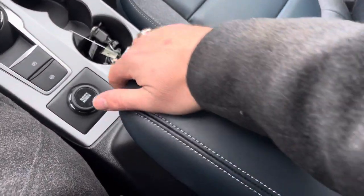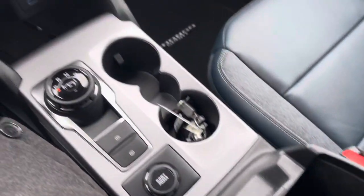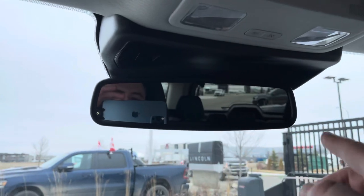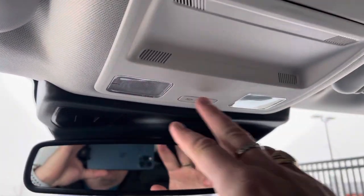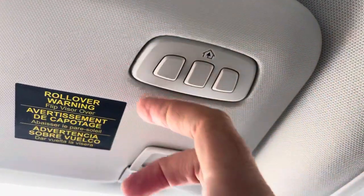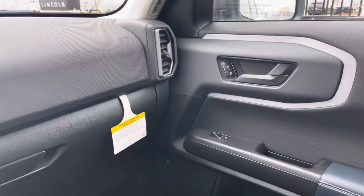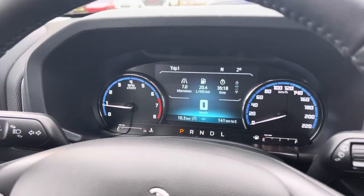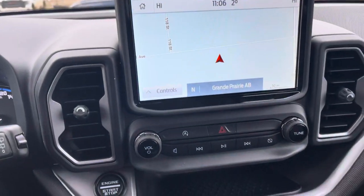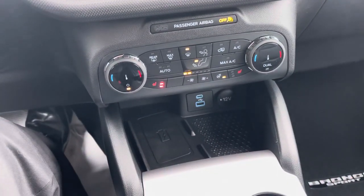The center armrest opens up to reveal another USB and USB-C charging port — charging ports all over the place. Up top there's an electrochromatic auto-dimming mirror, map lights, a sunglasses holder, and garage door openers on the visor. That caps it all off — this is the beautiful Bronco Sport in the Outer Banks edition. Thanks a lot for watching. Do me a huge favor: click subscribe, hit the bell icon for notifications, and if you liked this one, give it a big thumbs up.